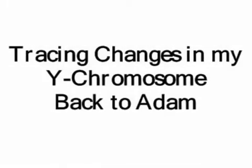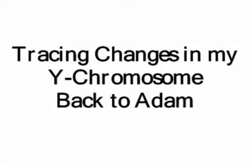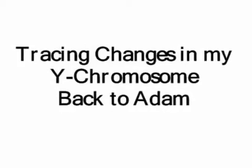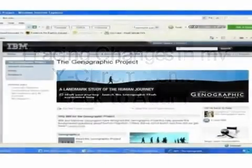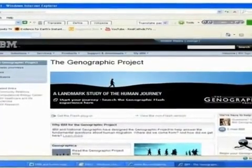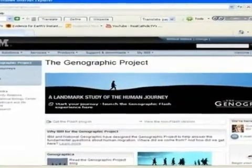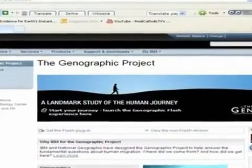In this video, I will follow the markers of my Y chromosome back to Adam and show, in the process, that the lineage back to Adam is recent and starts in the Near East. In 2005, IBM and the National Geographic Society initiated a study to chart new knowledge about the migratory history of the human species, by using sophisticated laboratory and computer analysis of DNA contributed by hundreds of thousands of people from around the world.